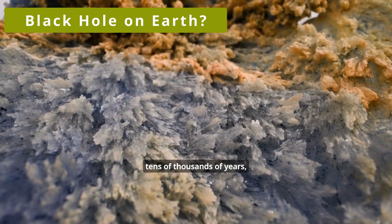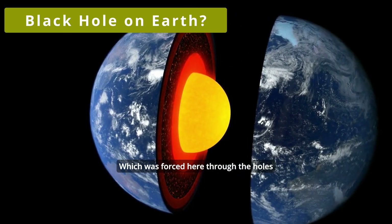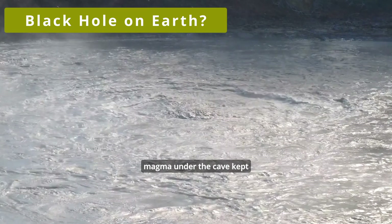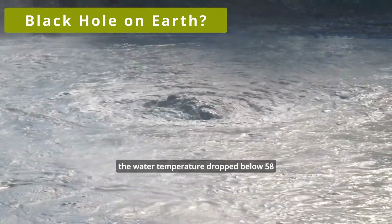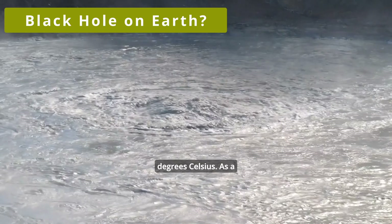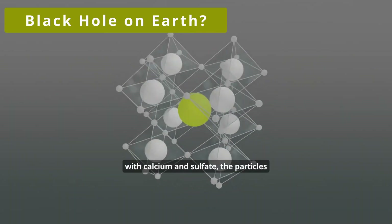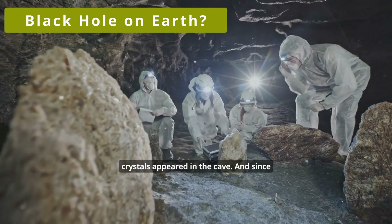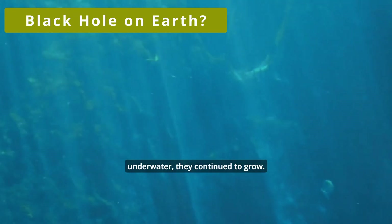For tens of thousands of years, the cave was filled with groundwater, which was forced through the holes of the magma chamber located in the bowels of the planet. The magma under the cave kept the water hot, but over time the water temperature dropped below 58 degrees Celsius. As a result, the water began to fill with calcium and sulfate, the particles of which began to transform into gypsum. Then white crystals appeared in the cave, and since they remained underwater, they continued to grow.